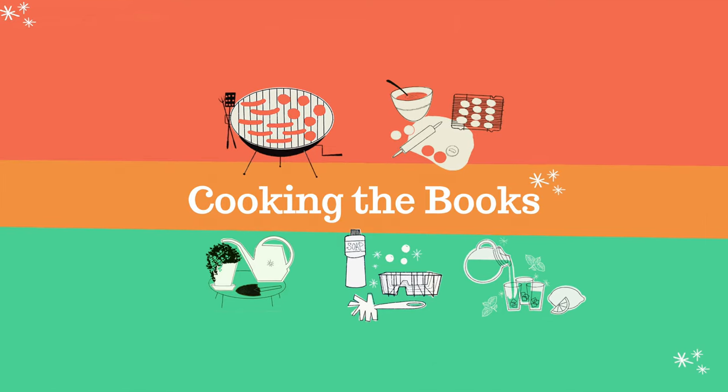Hey everyone, it's Anna and I'm back with another vintage cookbook. This time I'm reviewing the Metropolitan Cookbook, published in 1957. You may remember it from one of my recent cookbook hauls — my good friend Lindsay got this for me for Christmas.